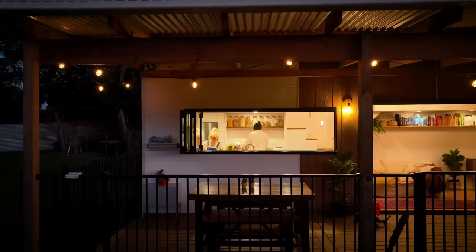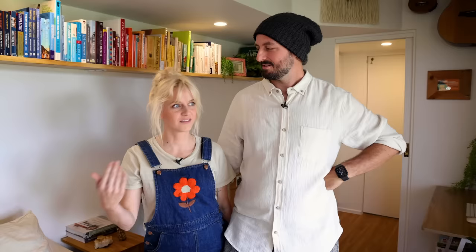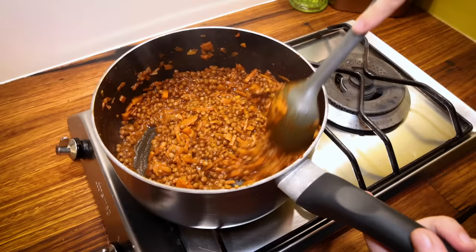Can we talk about the cost involved in making this house a reality? I ran the numbers recently — it was about 160K. That's fantastic. Yeah, including the solar, the deck, everything — about 160K all up. Wonderful.